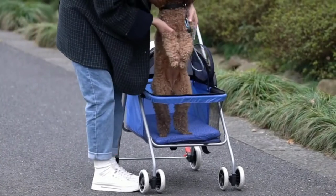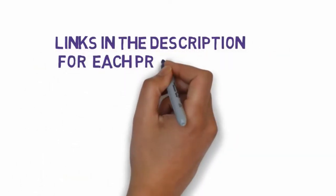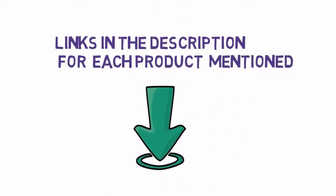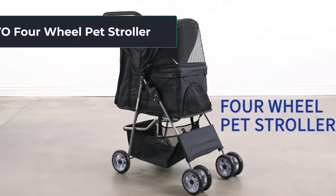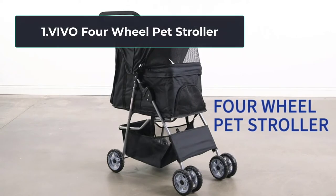We have included links in the description, so make sure you check those out to see which one is in your budget range. Starting at number one: the VIVO four-wheel pet stroller with 30 pounds weight capacity.